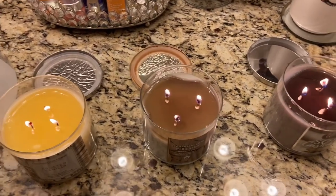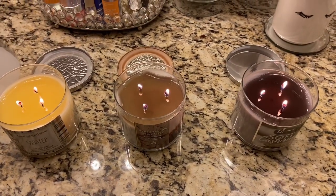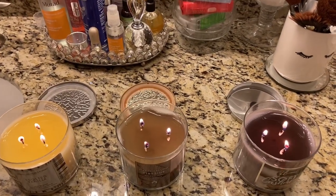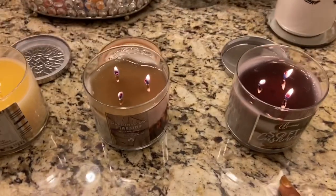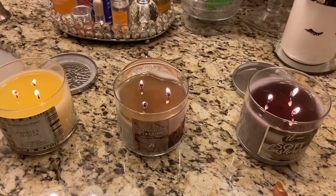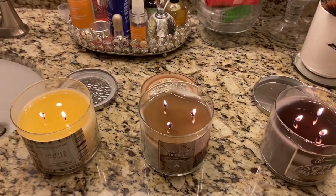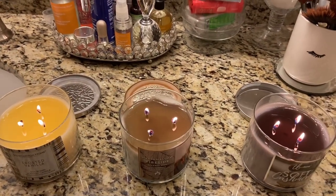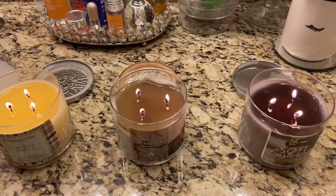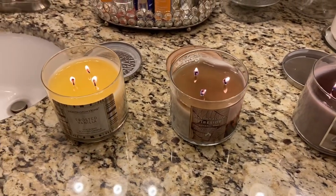Alright, so it has been one hour. Let's start with the Dollar General candle. It's burning pretty comparable to the Bath and Body Works candle. However, there's no real fragrance coming off of it. So I'm going to say this is a complete fail. It's a $5 candle, but in my opinion not worth it because the fragrance is not very strong on this particular one, which is the Soft Cashmere. Did not like that one at all.